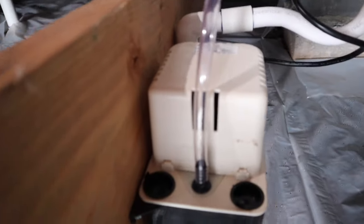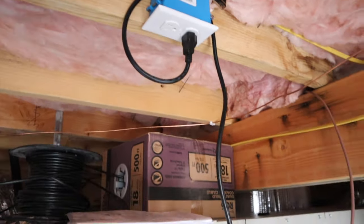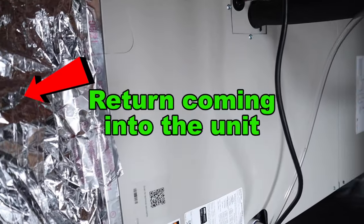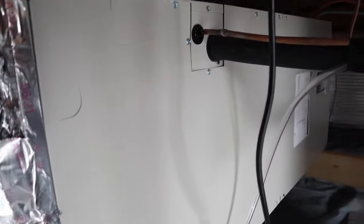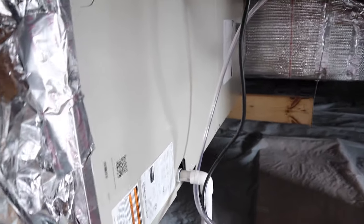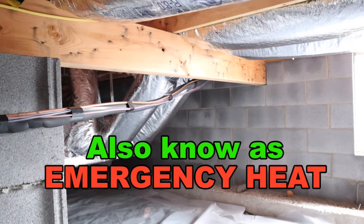Here is my inside unit. Over here is the condensation pump, which is powered from this outlet — so you definitely need to make sure you put an outlet beside your inside unit. This is my air handler, and it has my furnace in it. The electric furnace kicks on whenever the outside unit cannot keep up — so if it's below about 32 degrees, the outside unit isn't very efficient, and the inside unit kicks on to make up the difference.